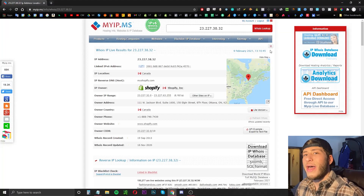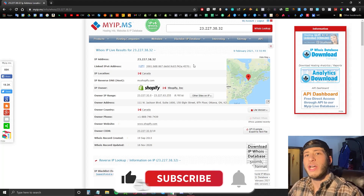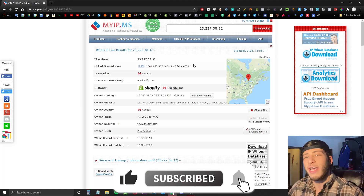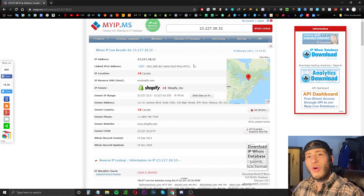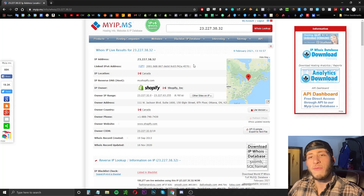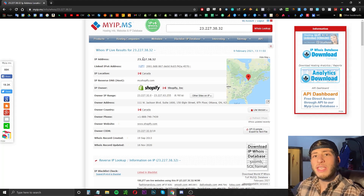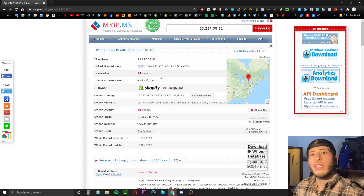We're going to go to myip.ms. Essentially what we're doing is going to Shopify's IP address and seeing all the sites tied to it. So if a store was made with the Shopify platform and has used Shopify as a domain provider, it will be listed on this site — and you're able to see, with global ranking, the number one stores all the way down to the lowest-rated stores on the Shopify platform.